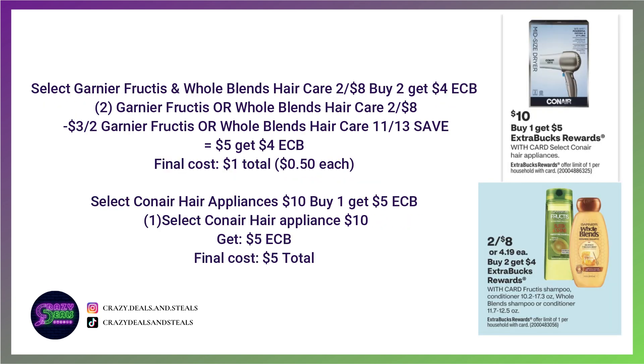Select Garnier Hair Care is two for $8, buying two and getting back a $4 Extra Buck. Grab two of the Fructis or Whole Blends — pick whatever works best for you. We're going to use a $3 off two coupon from the 11/13 Save, pay five and get back four — final cost will be $0.50 each. If we end up getting a $3 off two digital, yes, it will glitch and this will be a great moneymaker. Even a $2 or $1 digital will glitch as well, so let's keep our fingers crossed for Sunday morning.